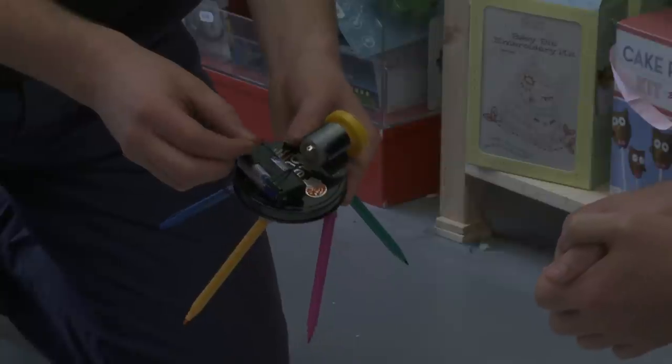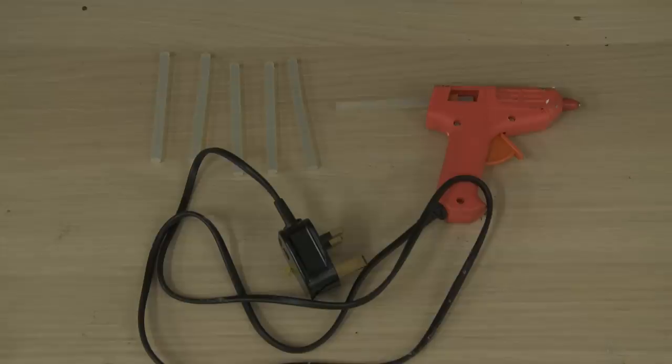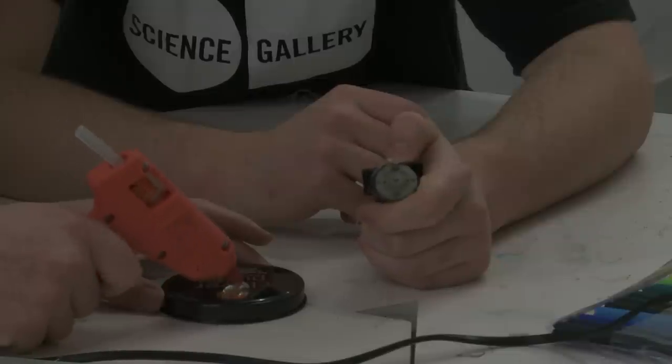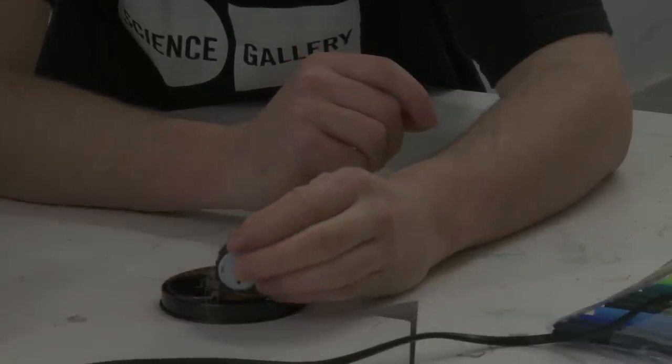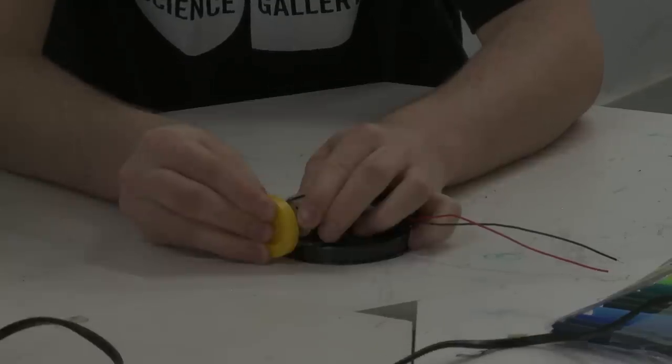So Davey, what are we making? We're making a doodle bot. You can stick this combination of things onto anything. With this one, we stick it onto a tin and stick markers onto it. We use the markers like legs, and the markers draw pictures.